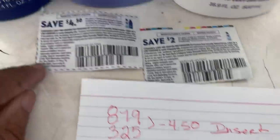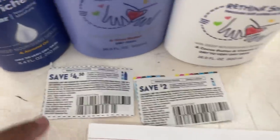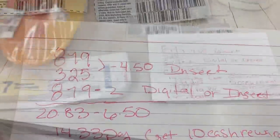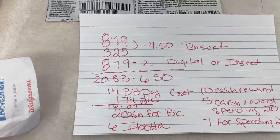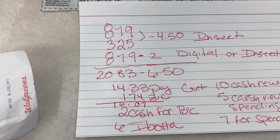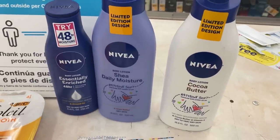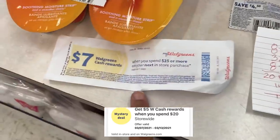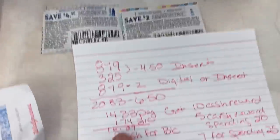Here are my calculations: I'll spend $20.83 for all three items. I'm gonna use a $4.50 internet insert coupon — you can also use a $2 digital or the $2 insert coupon. After the $6.50 in coupons we'll pay $14.33. We'll get back $10 cash rewards for doing this deal. If you use a spend-$20 booster, you'll also get a $5 cash reward.